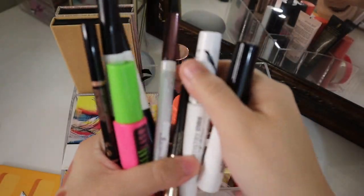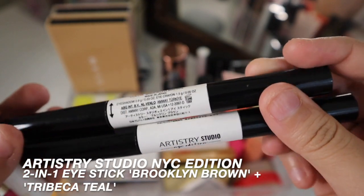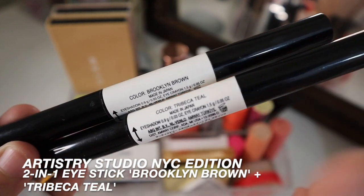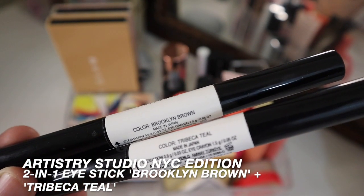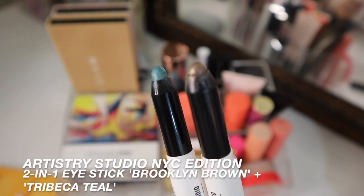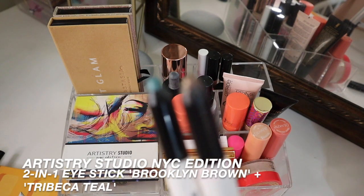We have quite some stuff in the eye section. This is from Artistry Studio, the NYC Edition Collection, and these are two-in-one eye sticks. I have these in the shade Brooklyn Brown as well as Tribeca Teal. I did feature the Tribeca Teal one in my Coral and Teal makeup look — I'll link that down below if you haven't watched that already. You can just pop these in the crease or all over the lid, blend that out, pop on some mascara, and then you're good to go for the day. I do really like these.